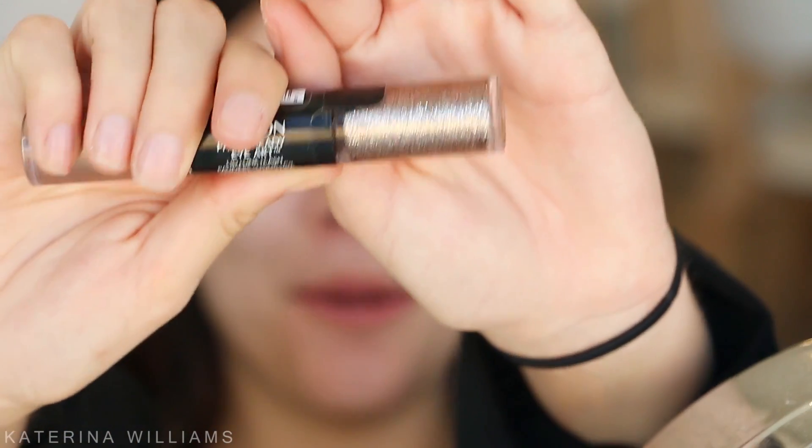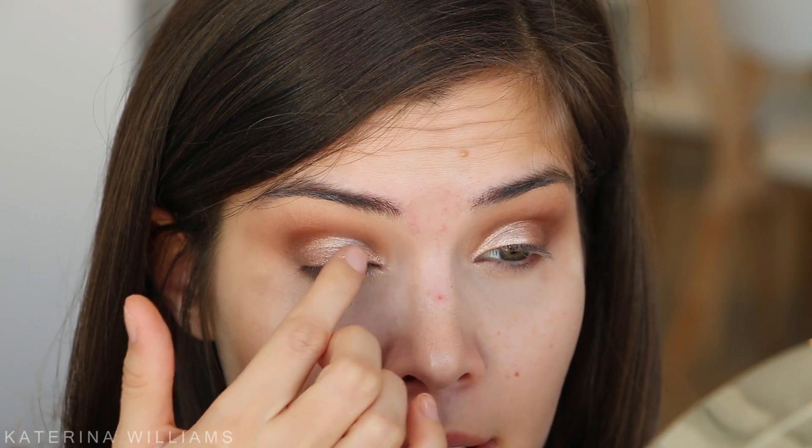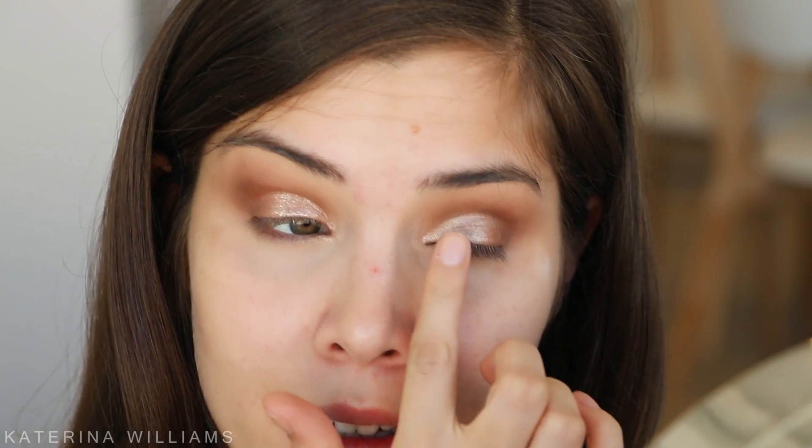Now this is my favorite part. I'm going to take the Revlon Photo Ready Eye Art in the shade Topaz Twinkle - I'm obsessed with glitter right now. I'm going to take some on my finger; it does come with a little brush but I find that gets a bit messy. I'm just going to dot it over the top of that light eyeshadow. You can add as much as you like. This also looks really good at night when the light hits your eyes and the glitter - it looks so cool.